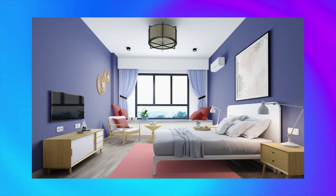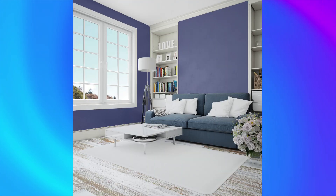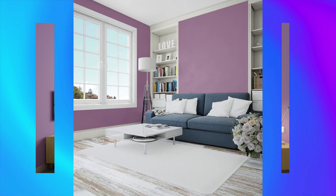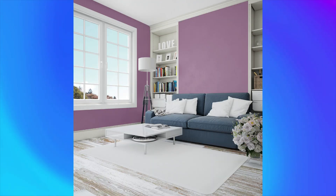Color number 15: Waikawa Gray, a sophisticated and elegant color that adds depth to any room. Complement with cool tones like blue or green for a calming, serene vibe. Color number 16: Teen Queen, a bold and vibrant color that adds energy to any space. Complement with neutral tones like white or gray for a modern, minimalist look.